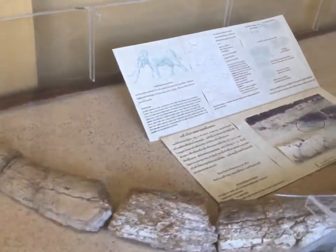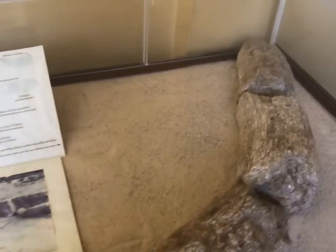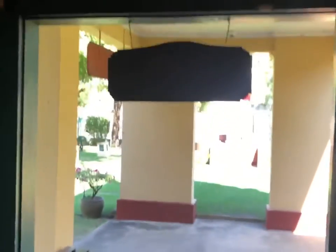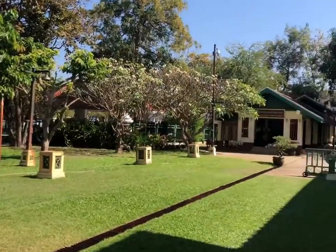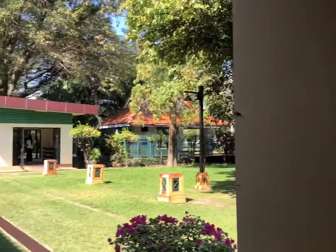What's this? An elephant tusk. A pretty historic one. And that's the National Museum in Ubon Ratchathani. Now I have to put my shoes on.